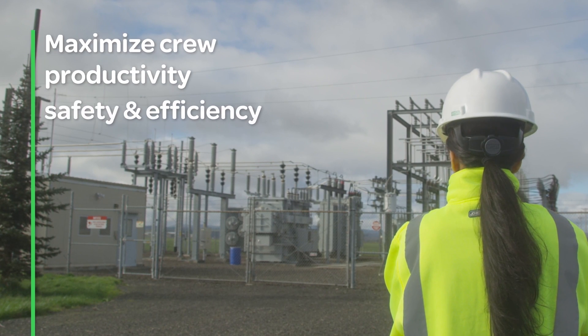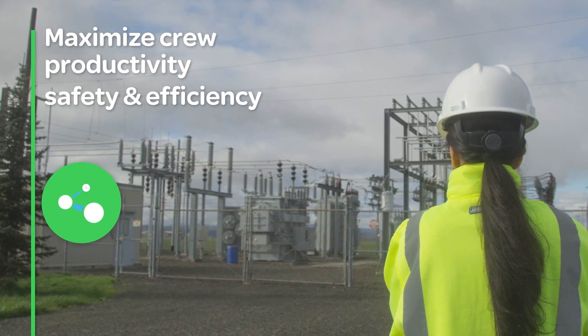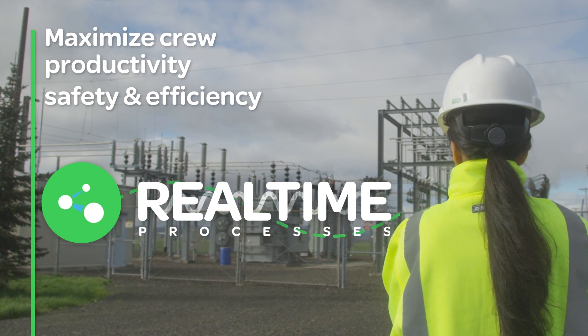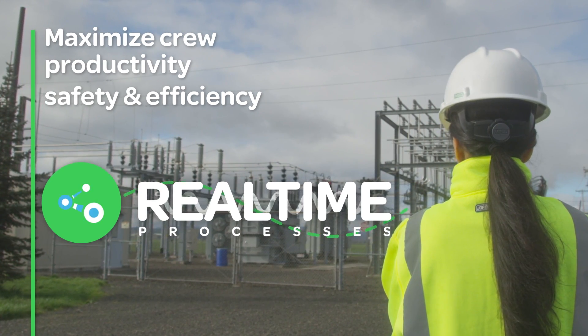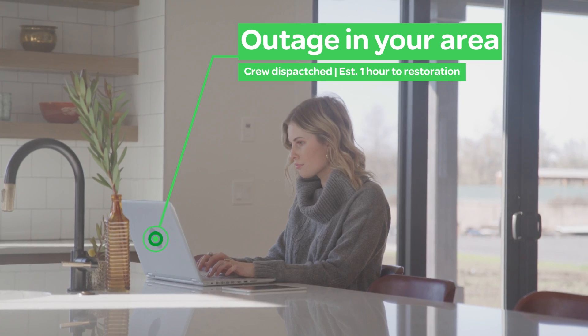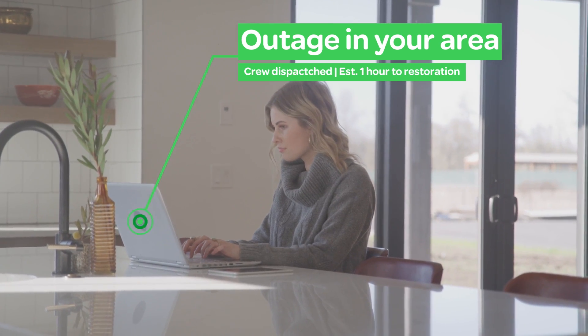Crew productivity, safety, and efficiency are maximized thanks to fully digitized and secure switching processes, providing unmatched real-time awareness. Customers and relevant stakeholders are kept well-informed through proactive outage notifications, directly enhancing the overall customer satisfaction.